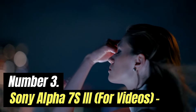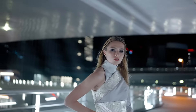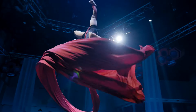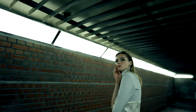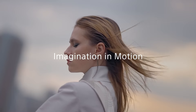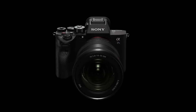Number 3: Sony Alpha 7S III — Best for Video. Video-first creators using Sony's full-frame system adore the A7S series for its native 4K sensor, exceptional low-light performance, and compact form factor. The third-generation A7S III, at $3,499.99 body-only, ups autofocus performance for both stills and video, reduces rolling shutter, and supports 120fps capture at 4K. Sony's full-frame camera line is diverse: the A7 models cater to enthusiasts and pros, the A9 series for high-speed stills, and the A1 for creators who demand uncompromising performance for both stills and video without any compromise in speed.